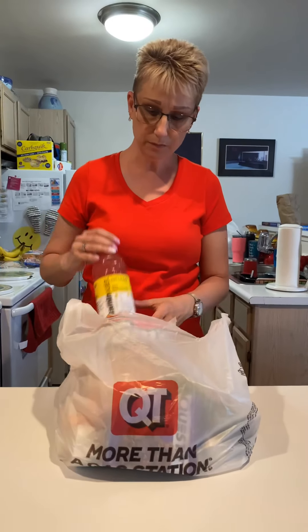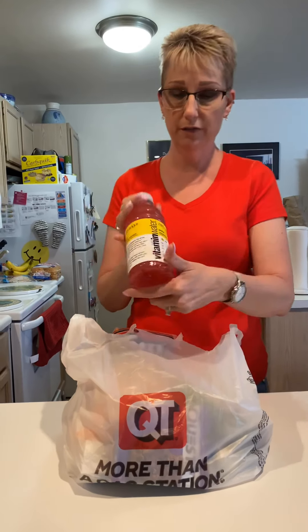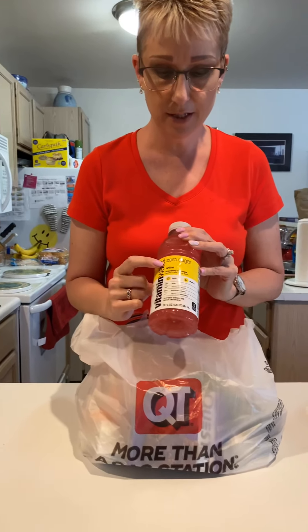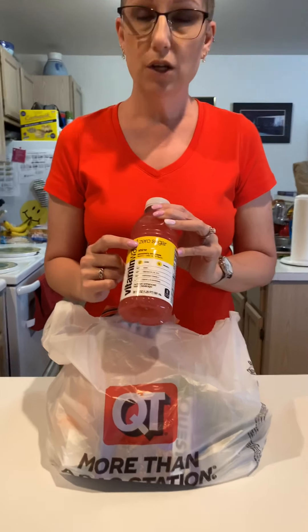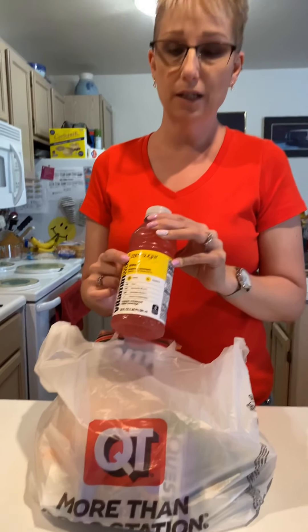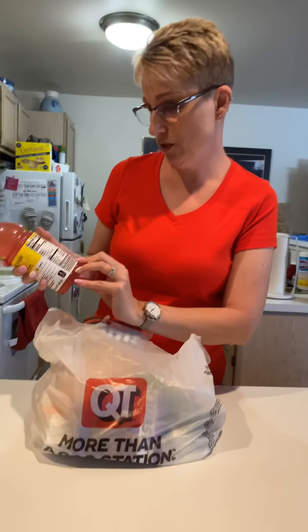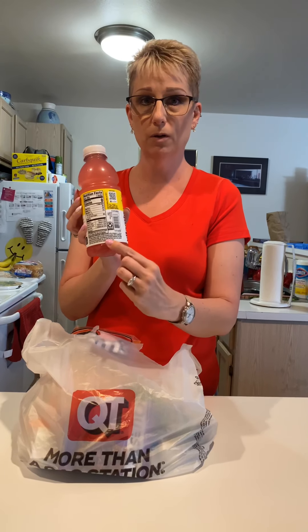People worry that when they go on vacation and stop at a fast food or gas station, they just cannot eat. I will do a fast food one for you sometime. One of the first things is Vitamin Water — this one is zero sugar. The big thing here is, is it low carb or keto friendly? When I go to the ingredients, it is stevia leaf extract, which means it is low carb, keto, paleo, whole foods, healthy living. You get your electrolytes and vitamins, so get yourself one of those to drink.